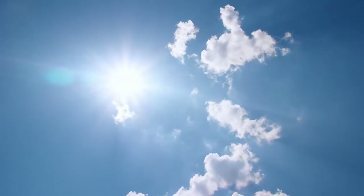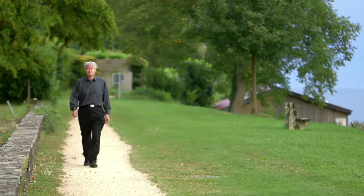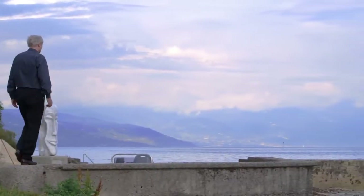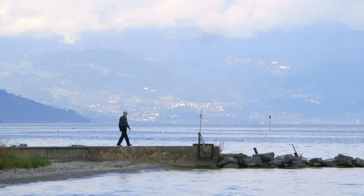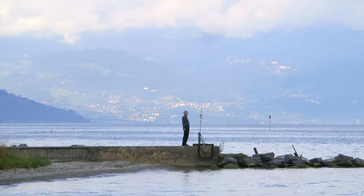Capturing the light and energy of the Sun has been the holy grail of scientists for centuries. In the field of modern solar energy, Professor Michael Gretzel is a renowned pioneer. But it wasn't always that way. It's been a rough start and also a rough ride, especially in the beginning. People were sceptical and we went against the prevailing opinion.